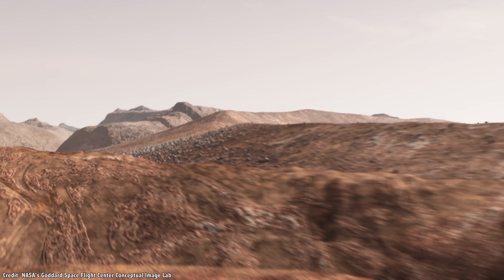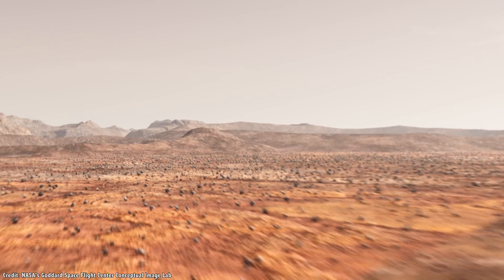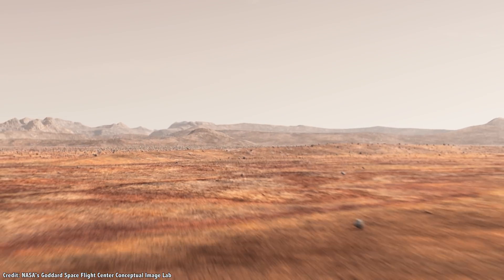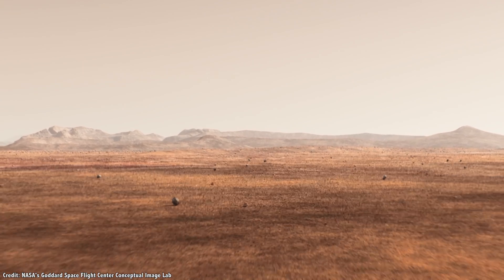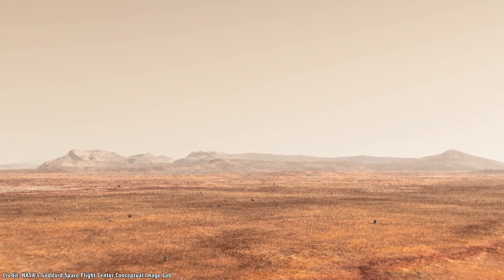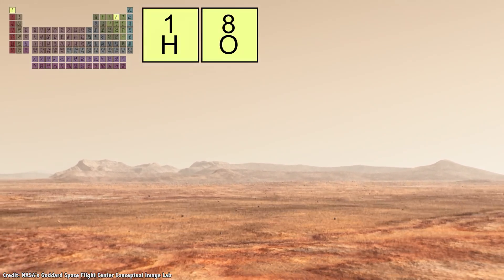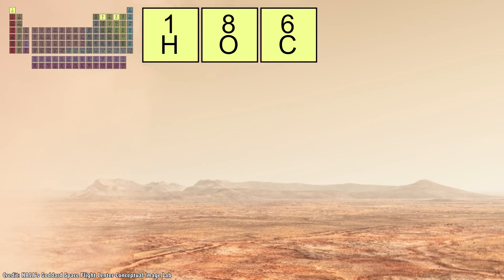Oxygen is another necessary element, and it's abundant in both the carbon dioxide atmosphere as well as locked up in the regolith with other elements. Just adding water to the regolith might release oxygen. Carbon can be pulled from the atmosphere of carbon dioxide. With hydrogen, oxygen, carbon, and water, you actually have the most critical supplies humans will need.